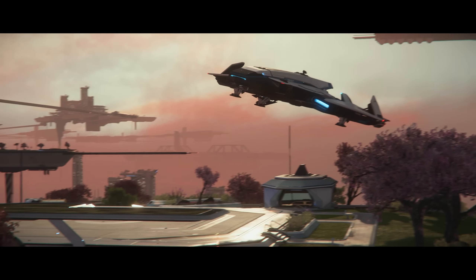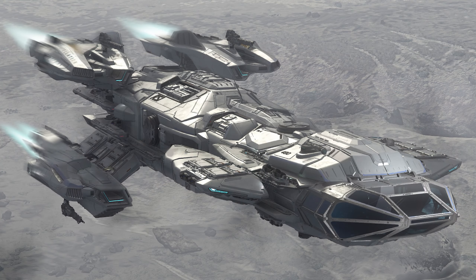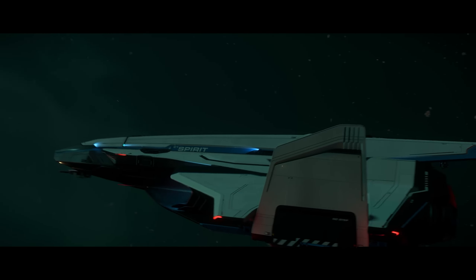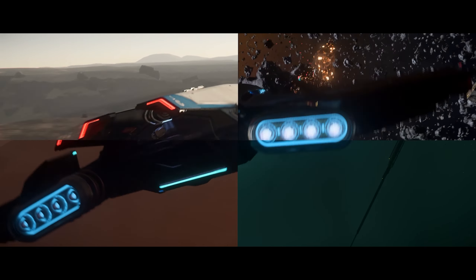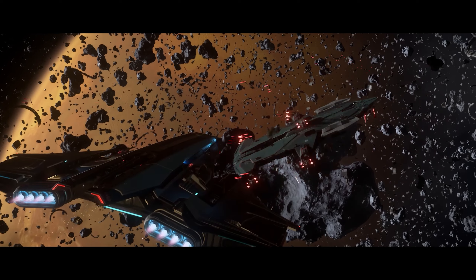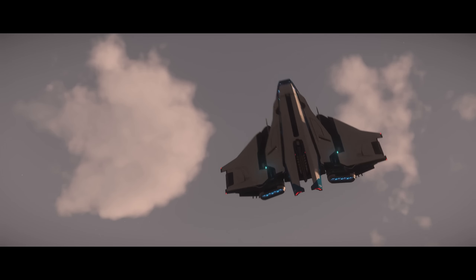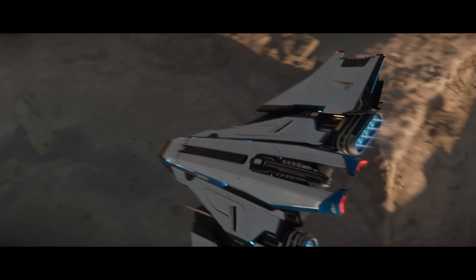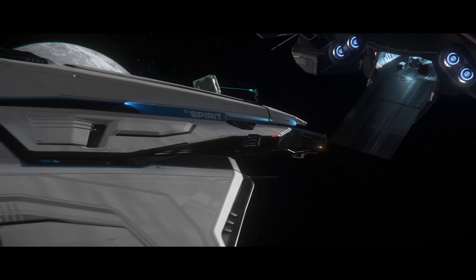Commenting on any of my videos during the month gets you a chance to win a Spirit C1, a Constellation Andromeda, a Vanguard Sentinel, and a Corsair — courtesy of Lunar Wolves — each going to a different winner chosen randomly from video comments. Sign up to the Lunar Wolves recruitment page, link down below, for a chance at even more ships, including an RSI Polaris with lifetime insurance and a Hornet F7C Mark II. Winners of those will be selected randomly from eligible org signups. Lunar Wolves welcome all who share their passion for adventure and love of Star Citizen — you can learn more at lunarwolves.org.